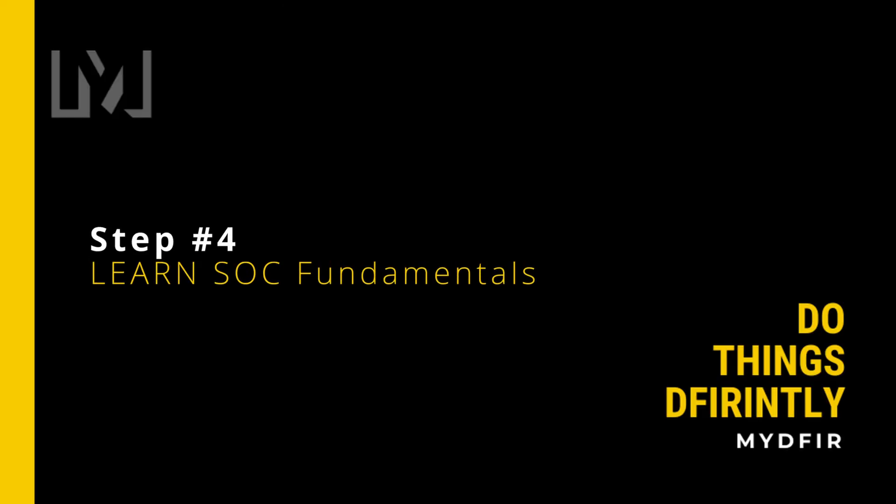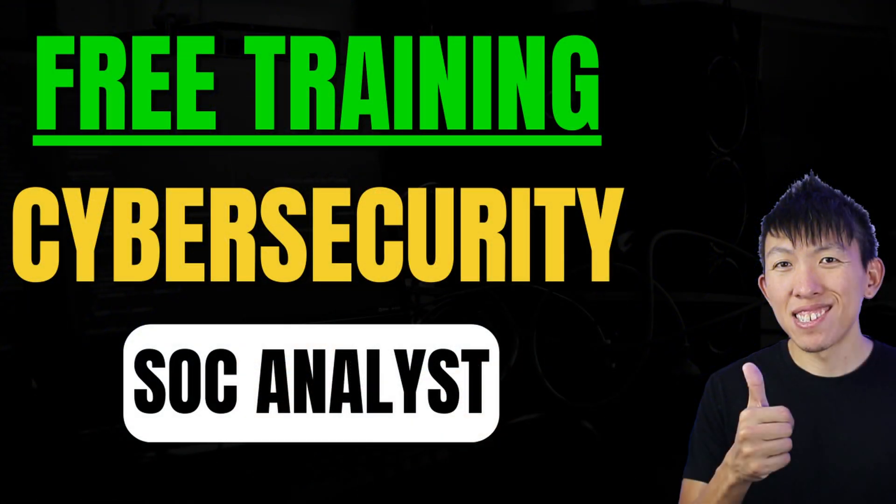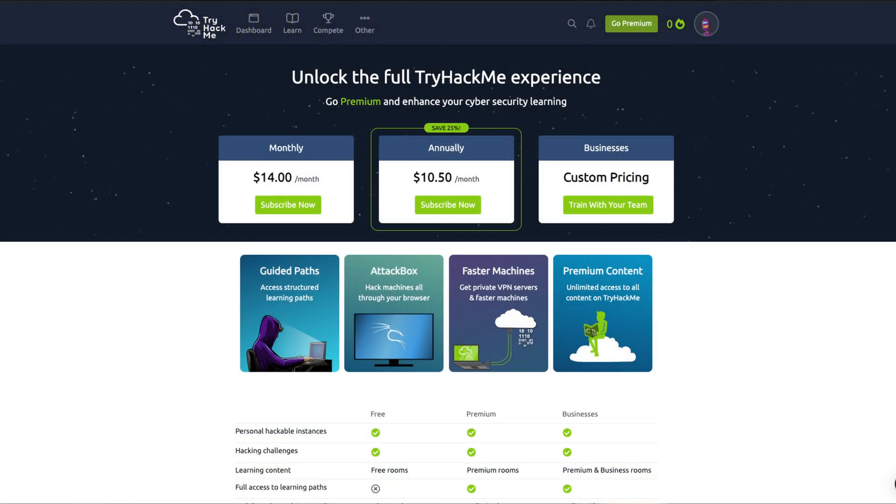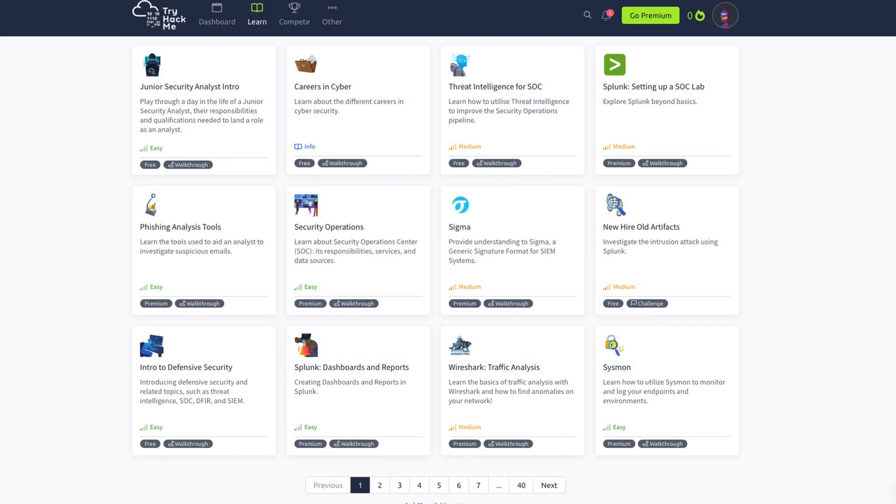Step number four, SOC fundamentals: since I don't have the budget for CCD and the MyDF for SOC Analyst course, I would instead opt for free training by consuming content on YouTube and tackle free labs from the resources mentioned earlier. I would read write-ups on labs that I am either stuck on or completed, to see how they came up with the answer. If there is a sale, I would invest in TryHackMe's subscription as it has quite a lot of content and is quite beginner-friendly.